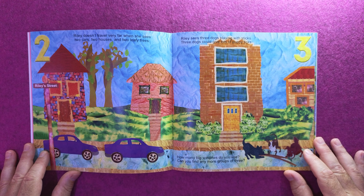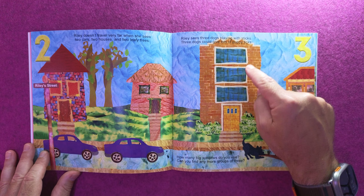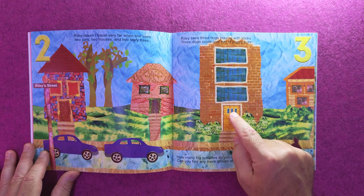Riley sees three dogs playing with sticks. Three dogs could give lots of puppy licks. How many big windows do you see? Can you find any more groups of three? One, two, three.